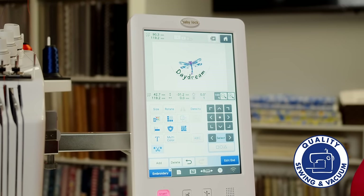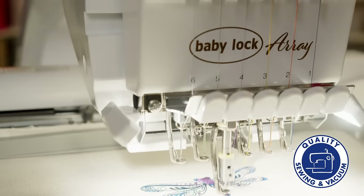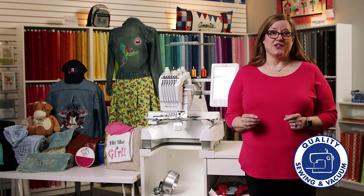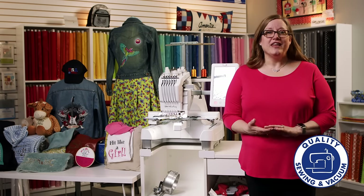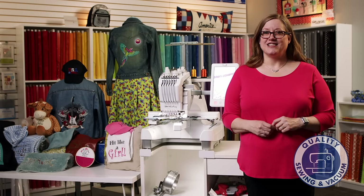The machine will help you create your own home-based side hustle where you can work as little or as much as you would like. Don't let your 9-to-5 job get in the way of your potential. Visit us at QualitySewing.com where you will find that all embroidery machines are on sale.